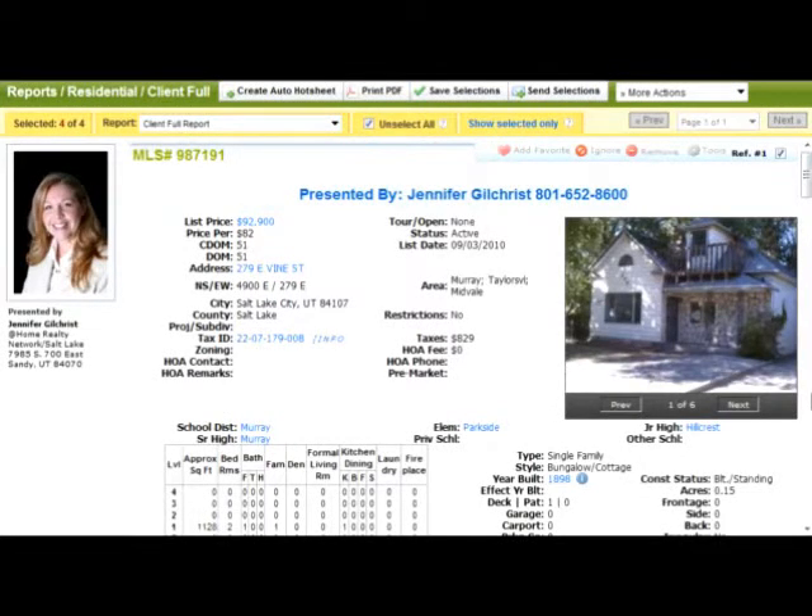I'm back with the Weekly Hot Picks. I've had a really busy past few weeks and haven't had a chance to do this, but I'm happy to be back. There are four properties that I wanted to highlight today in my Weekly Hot Pick.